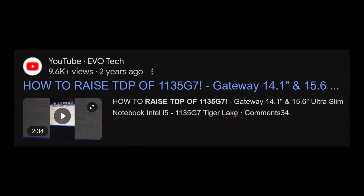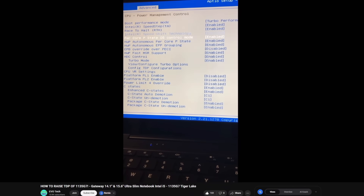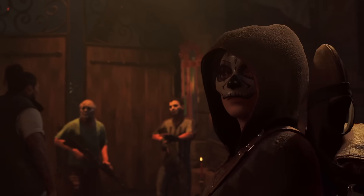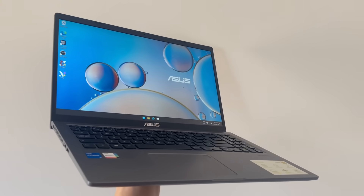Until I randomly came across a video. Apparently you can raise the TDP on this thing from 15 to 20 watts, and that sounds like exactly what I need. We just need to pray that my laptop BIOS allows us to do the same thing — but with the luck we've been having, I expected nothing but another huge failure. And of course, we don't have the same BIOS options because I bought the worst possible laptop for $600.